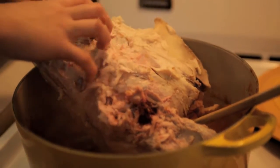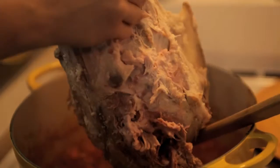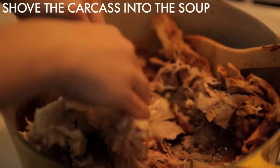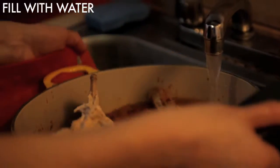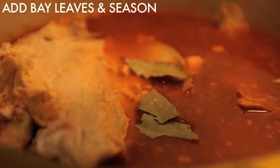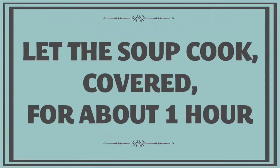We tried to fit the whole carcass in — it was so close! We broke it into pieces and got it in. Who needs turkey stock when you can just fill the pot with water? Cover and let it simmer for about an hour.